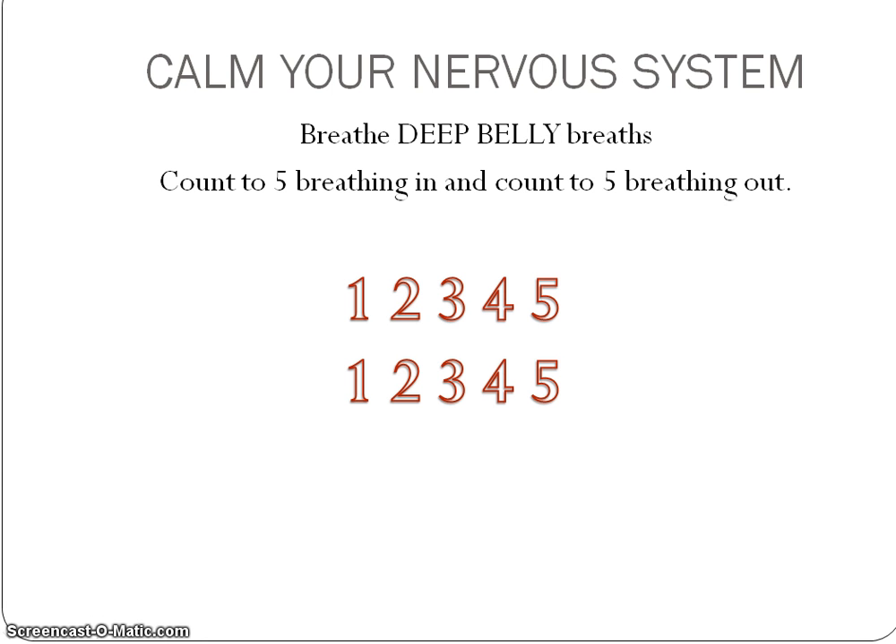Technique number one is to calm your nervous system. Put one hand on your belly and one hand over your heart. Count to five in your head as you breathe in, then count to five as you breathe out. Do this for about a minute or so until you feel better.